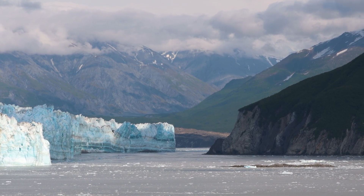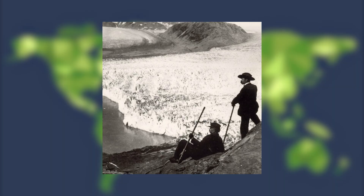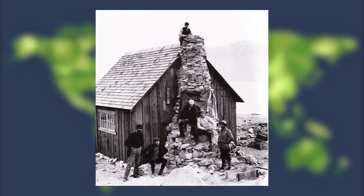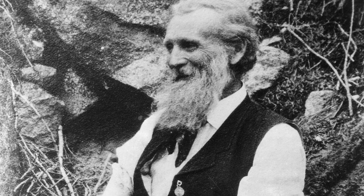With no way to traverse through the glaciers, maps of the area at the time just showed it as one large mountain range. It wasn't until 1879, when John Muir visited Glacier Bay for the first time with the help of Tlingit guides, that the bay started to look more like it does today. His writings and research put Glacier Bay on the map as a place of scientific discovery and wonder.